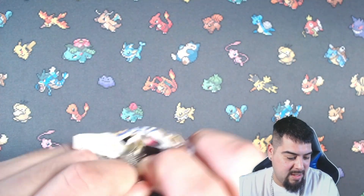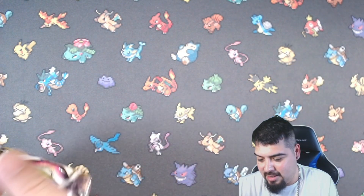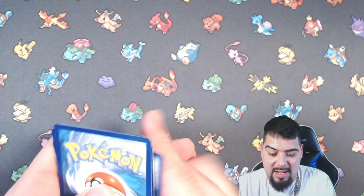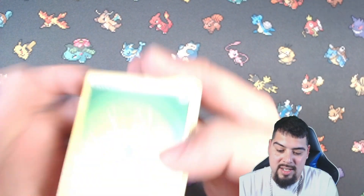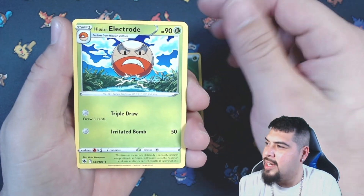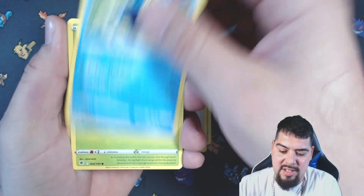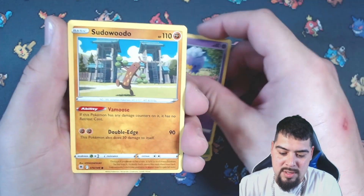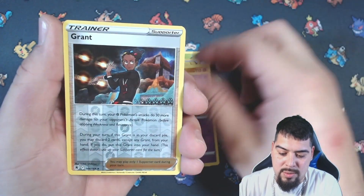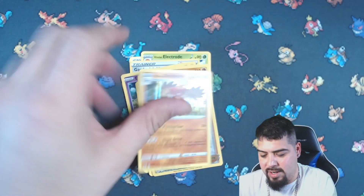There's also the Magikarp on this. Psyduck, Quagsire. Nice — I seem to see Magikarp a lot. I need that. Here we go — Leap Energy, Hisuian Electrode, Gardenia's Vigor, Wishcash, Yanma, Drifloon, Ditto, Zombtite, Regice, Grant, and Hisuian Decidueye holographic. Very nice, very nice.